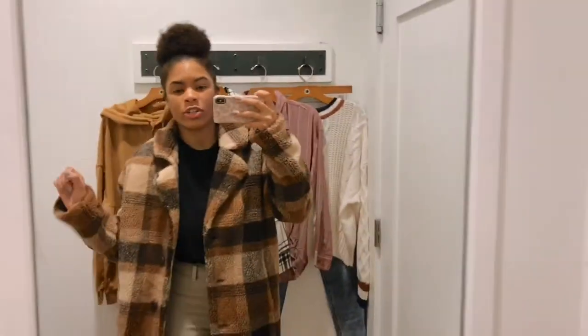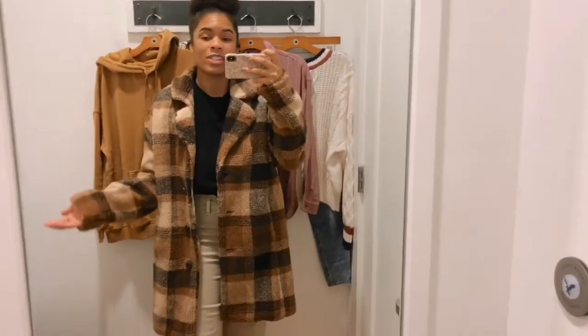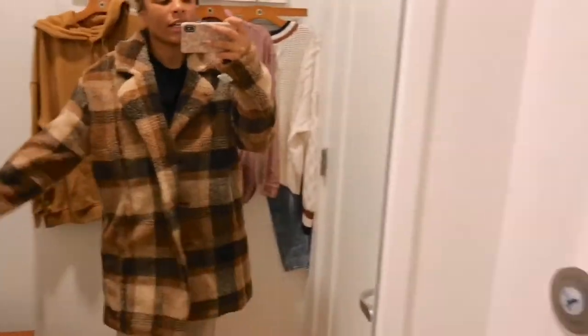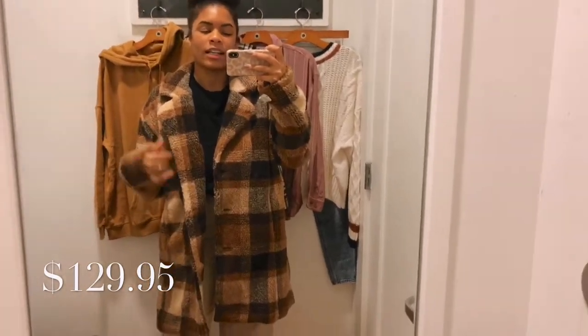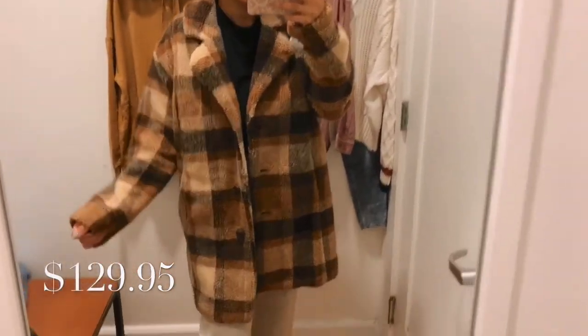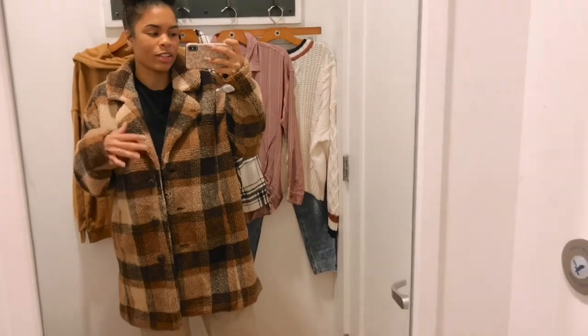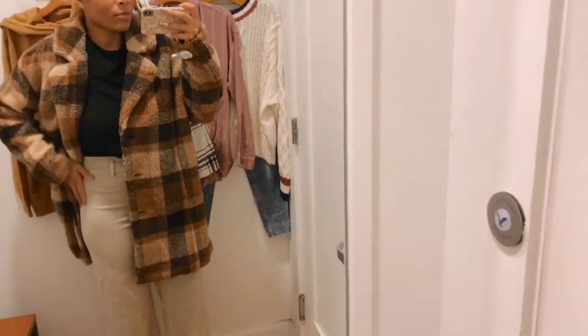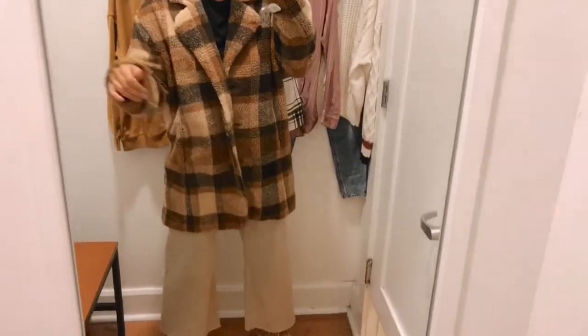This first coat is so cute — so cute! It's very similar to the jacket I had on earlier, but this is a full coat; it's very warm and has a sleek lining on the inside. It's $129.95, which I think is really affordable for a coat this warm. There are a couple of buttons on the front — regular brown buttons, not tortoiseshell — and I think that's the right call because there's already a lot going on with the pattern.